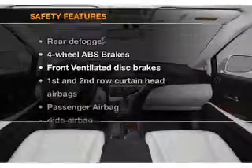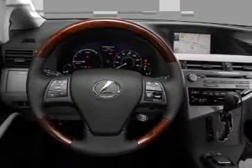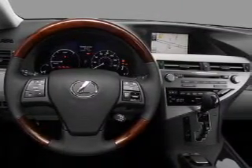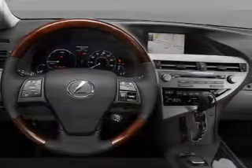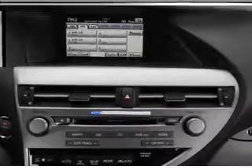If safety is a high priority, rest assured knowing that these top safety components are included: a backup camera, front ventilated disc brakes, curtain head airbags, passenger airbag, side airbag, traction control, and stability control. Let us put you in the driver's seat today.